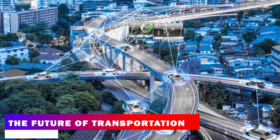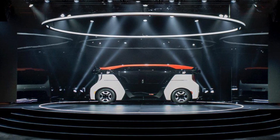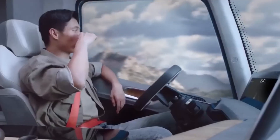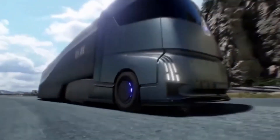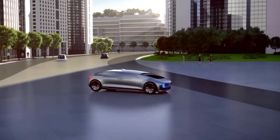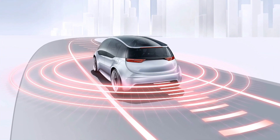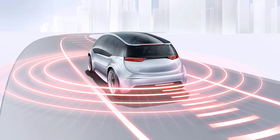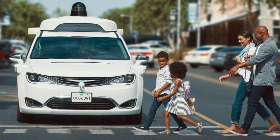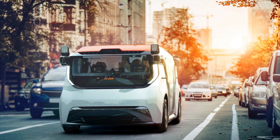The future of transportation is rapidly changing and electric robotaxis are expected to play a significant role. With advancements in self-driving technology and the increasing popularity of electric vehicles, it's clear that the way we move around cities and towns will soon look very different. Electric robotaxis offer several benefits over traditional cars and taxis, including reduced emissions and increased safety, and they have the potential to reduce traffic congestion and improve mobility for those without access to a personal vehicle.